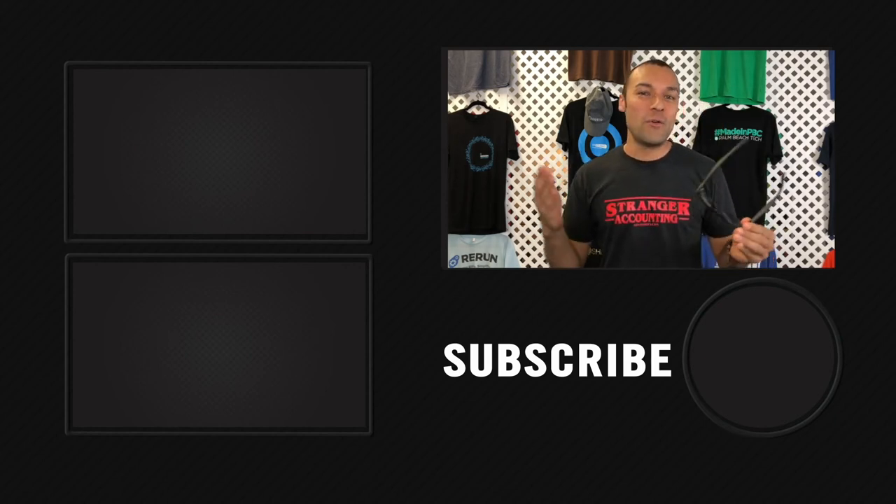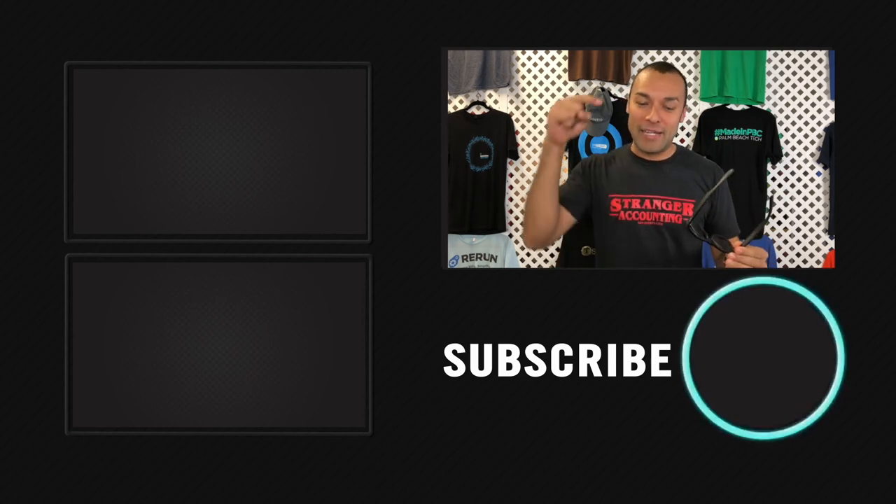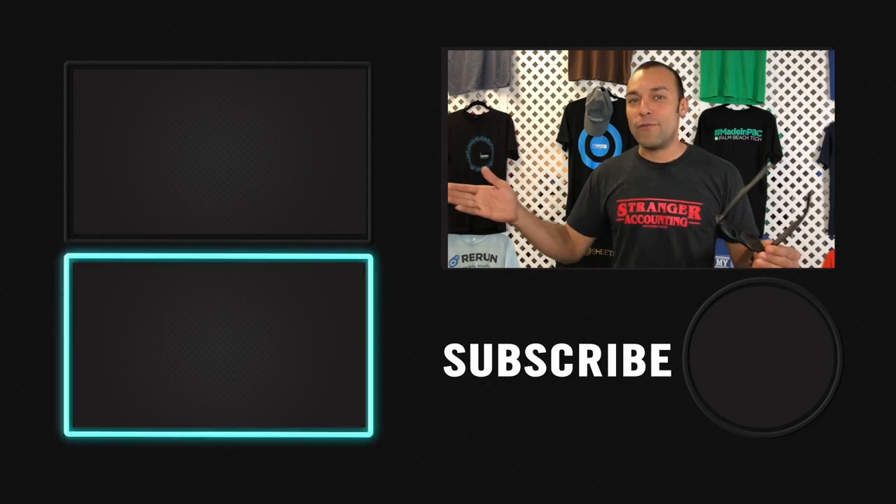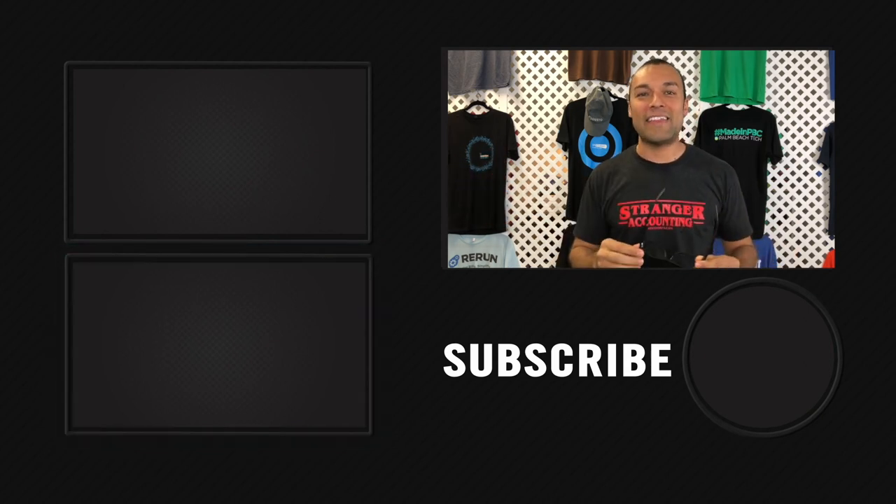Hopefully we were able to answer all your questions with our two-minute tip. Be sure to subscribe by clicking the button below and check out this video over here for our latest release and that playlist down there for our best playlist, and we'll see you guys at the next video.